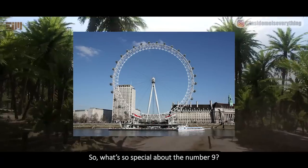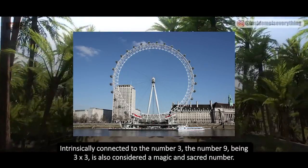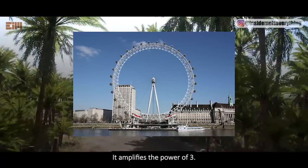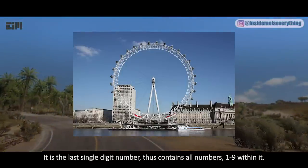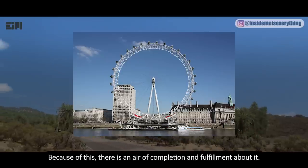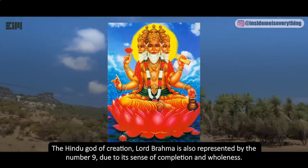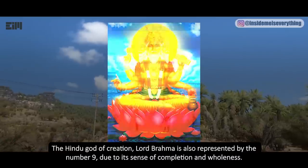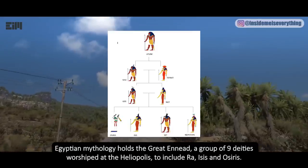What's so special about the number 9? Intrinsically connected to the number 3 — 9 being 3 times 3 — it is also considered a magic and sacred number. It amplifies the power of 3, and as the last single-digit number it contains all numbers 1 to 9 within it, giving it an air of completion and fulfillment. The Hindu god of creation, Lord Brahma, is represented by the number 9 due to its sense of completion and wholeness.